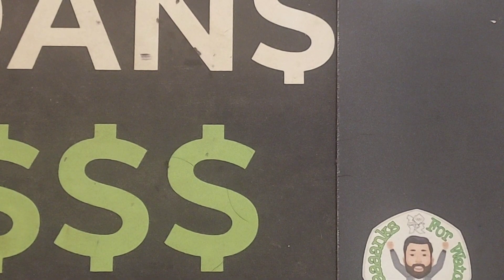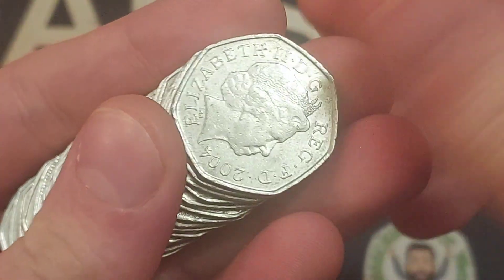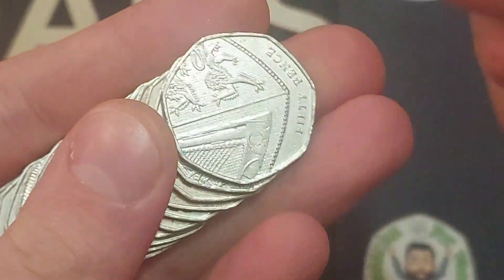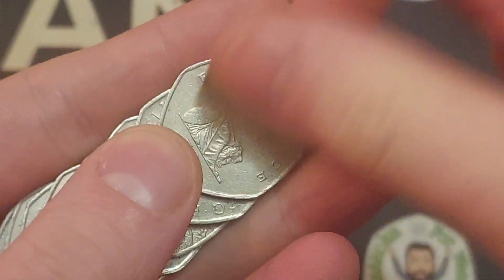55 different commemoratives are in the book, with 17 still standing in our way to completing all 72 commemorative finds that you can find in your change or in bank runs, whichever you prefer. If you have managed to find all 72 just in your change, you belong in a league of your own — unbelievable if you've done that.